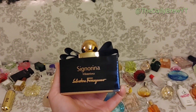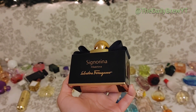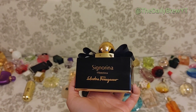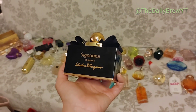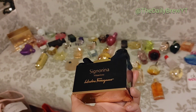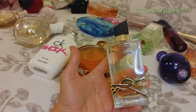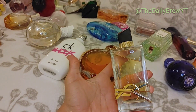Salvatore Ferragamo Signorina Misteriosa — I've talked about this a few times and this is going to be my official November fragrance of the month. It's a blackberry whipped cream, dark sweet sticky gourmand sexy perfume. It's beautiful — I would repurchase this a million times. Actually, I'm going to buy a backup of this one. It's literally one of my favorite perfumes in my collection. Love, love.